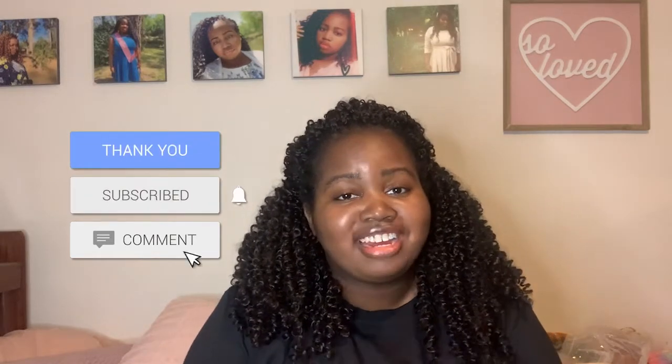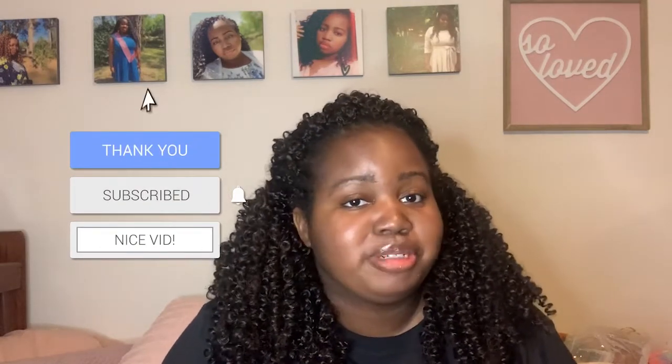Hey guys, welcome back to my channel. If you're new to the channel, don't forget to like, comment, and subscribe. In this video I will be doing a $100 Shein haul. Shein is one of my favorite stores to shop from. Shout out to my girl India for telling me about this amazing company. Stay tuned for the video!